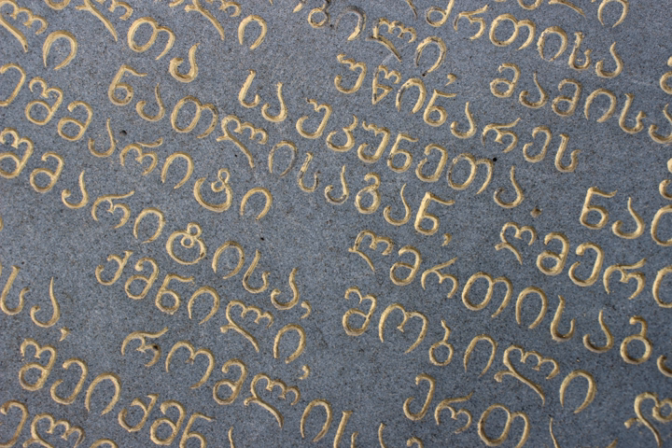The Georgian scripts are the three writing systems used to write the Georgian language: Assamtovruli, Nushori, and Makadruli. Although the systems differ in appearance, all three are unicase, their letters share the same names and alphabetical order, and are written horizontally from left to right.